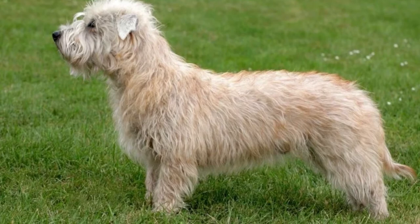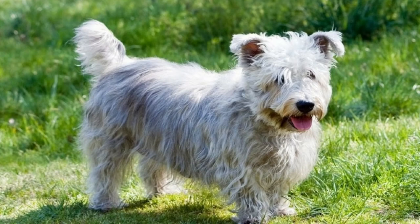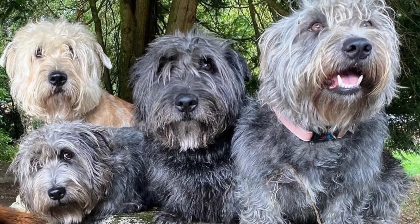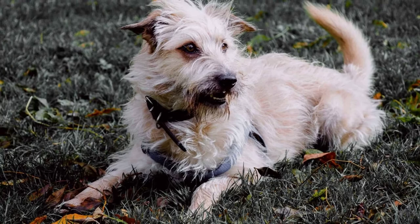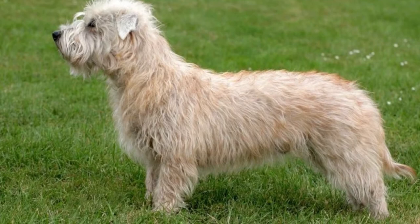Owners practice hand-stripping with wire coat terriers to maintain the consistency of the entire fur. Otherwise, if the top layer of fur is clipped, the soft lower layer of the coat might dominate. If you plan to groom this dog yourself, it might be a good idea to invest in a grooming table. Otherwise, you should take the dog to a professional groomer who has experience with terriers. This will keep the dog looking great and also minimize any tendency for shedding. Owners should also check the ears weekly, brush the teeth once or twice a week, and trim the nails whenever they grow long.